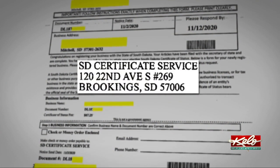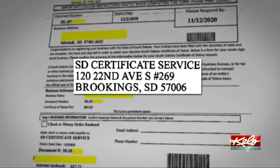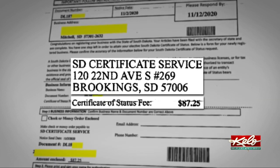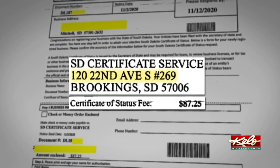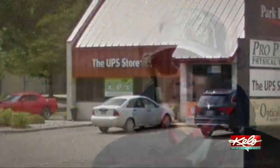I think that's pretty much an easy target — almost. The certificate services asked businesses to send a check or money order for $87.25 to an address in Brookings, which turns out to be a mailbox at the UPS Store. My husband thought it looked legit and said go ahead and pay it. But somehow I just checked with our attorney, and she said absolutely not — it's a scam. Don't pay it. Don't give them any of your information.